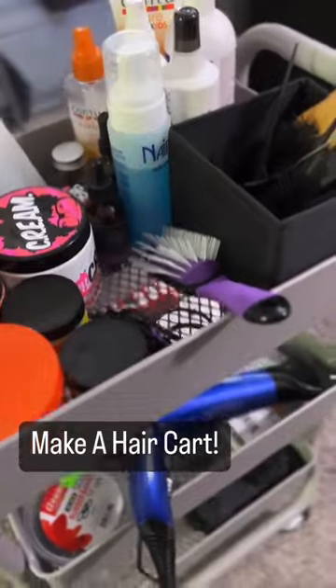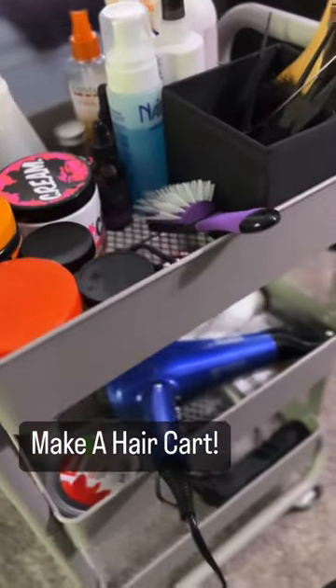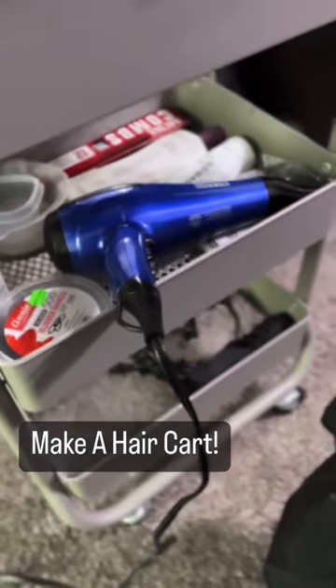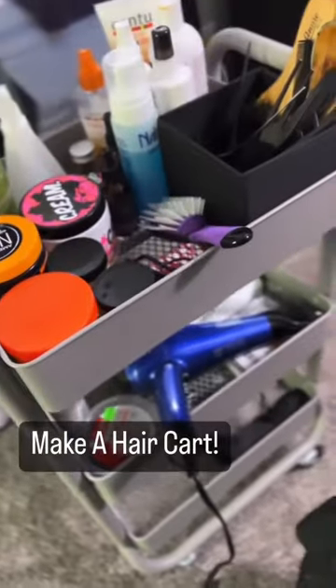I put all of our hair stuff on the cart. We got products up here, all the finishing products and stuff to style. That's the blow dryer I'm using now. Down there are my curling irons. We got a hair cart!